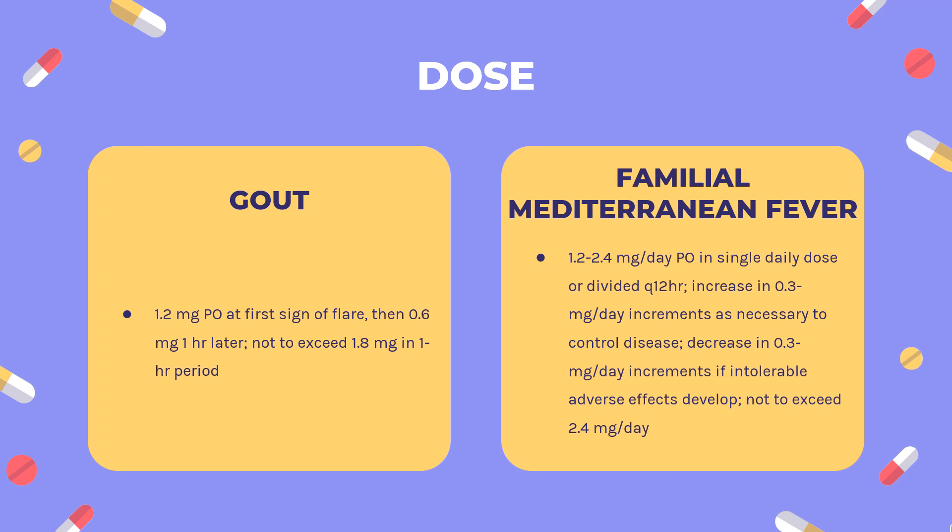Familial Mediterranean Fever dosing: Colchicine 1.2 to 2.4 mg per day PO in a single daily dose or divided Q12H. Increase in 0.3 mg per day increments as necessary to control disease. Decrease in 0.3 mg per day increments if intolerable adverse effects develop, not to exceed 2.4 mg per day.